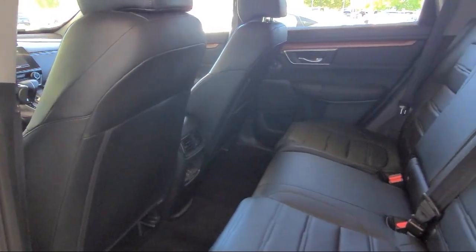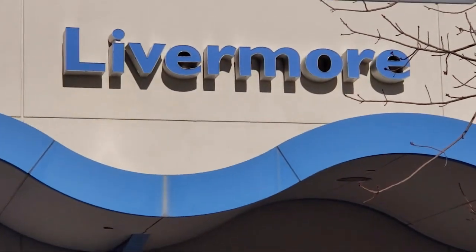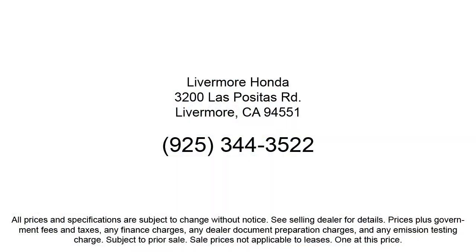Our customers are the lifeblood of our business, so we go the extra mile to make sure that every guest has the best possible shopping experience. Give us a call or stop by Livermore Honda today.